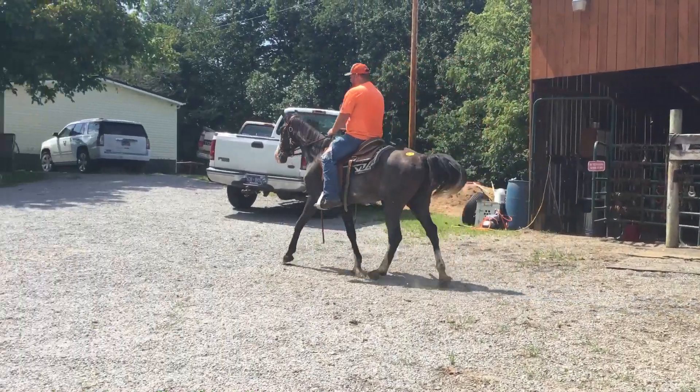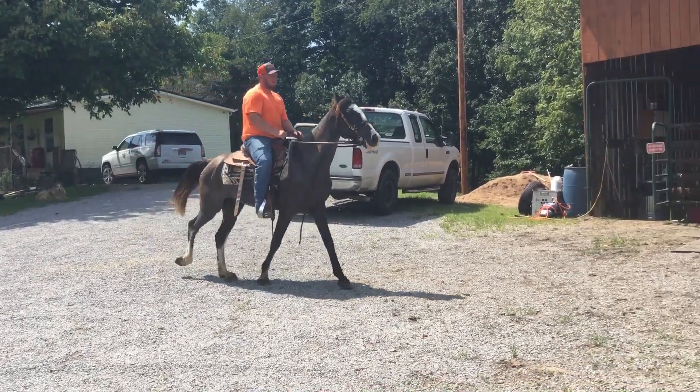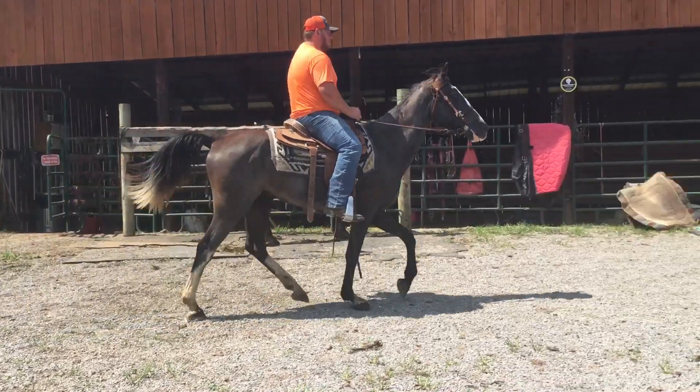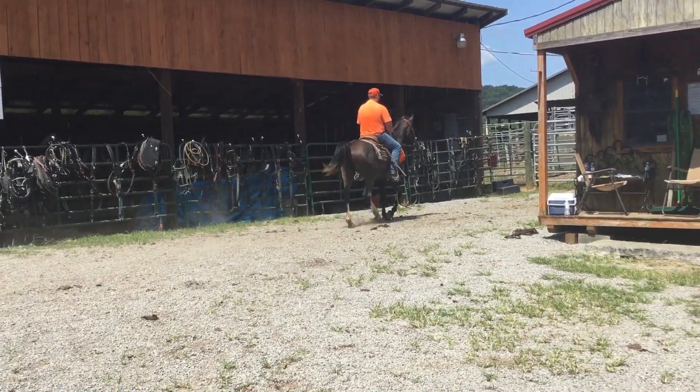All he needs is a set of shoes on — he's barefooted. Good little trail riding horse. Blue Roan in color, easy to ride, just a nice little horse. Price on him is $975. Deadline Friday.